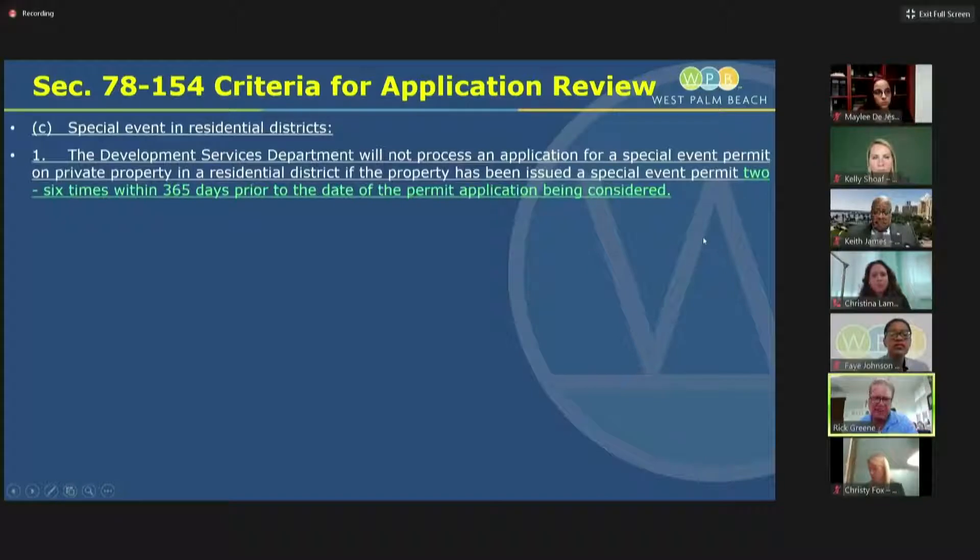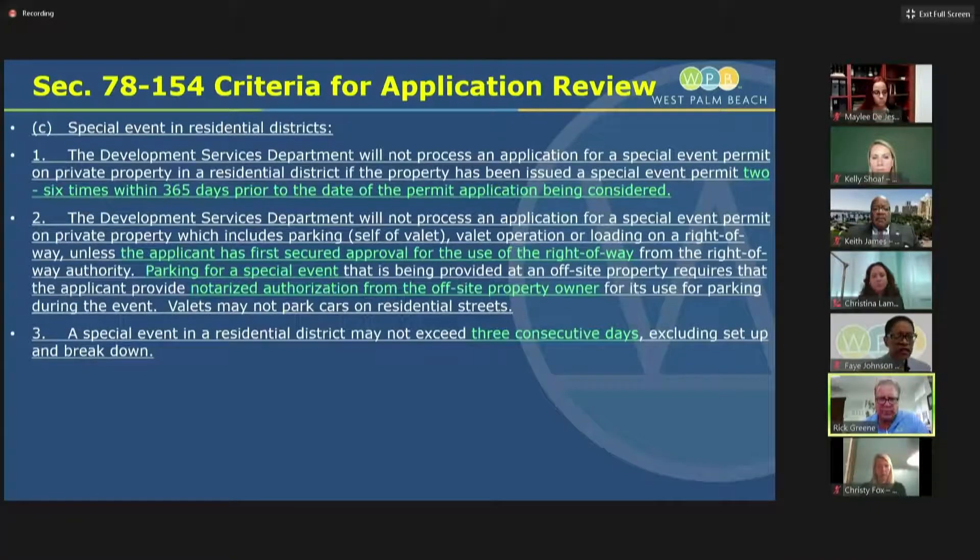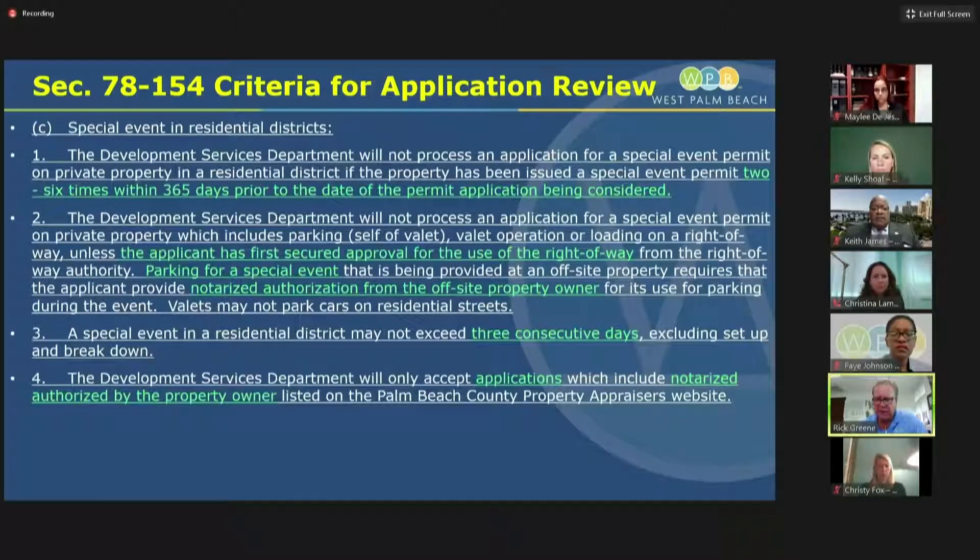At the end of the presentation, we'd like to have that discussion and see what the commission feels comfortable with. Staff is suggesting it should be somewhere in the range between two and six times a year. If the special event is going to take place on private property and parking is involved, including valet parking, we're going to make sure the applicant has secured approval for use of the right of way — whether it's a city street, county street, or FDOT. If off-street parking is provided, we want a notarized authorization from the property owner.